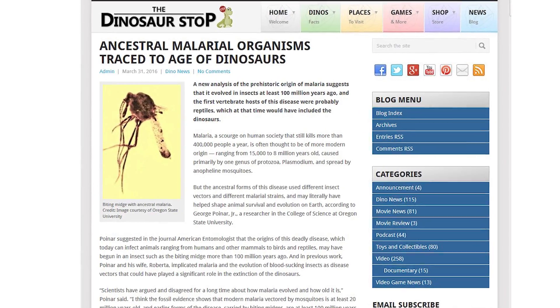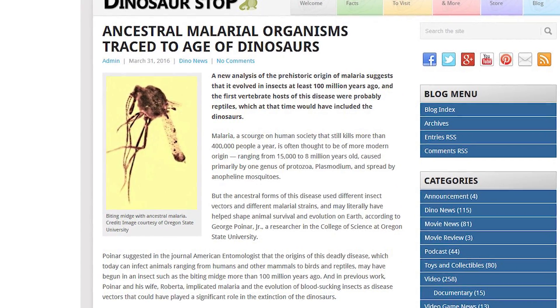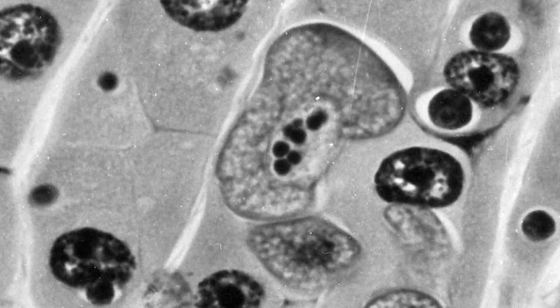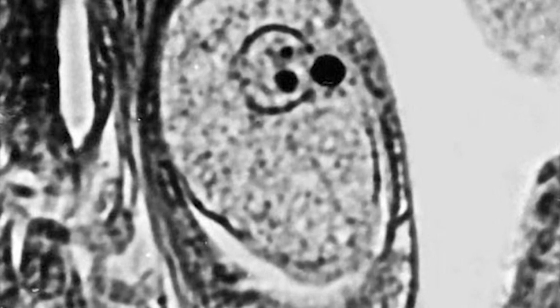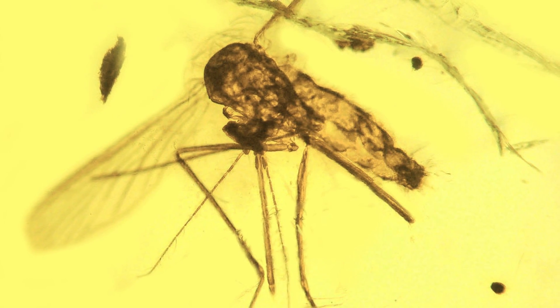A new analysis of the prehistoric origin of malaria suggests that it evolved in insects at least 100 million years ago, and the first vertebrate hosts of this disease probably included dinosaurs. Malaria is often thought to be of modern origin, ranging from 15,000 to 8 million years old. But the ancestral forms of this disease used different insect vectors and different malarial strains more than 100 million years ago, and may literally have helped shape animal survival and evolution on Earth.